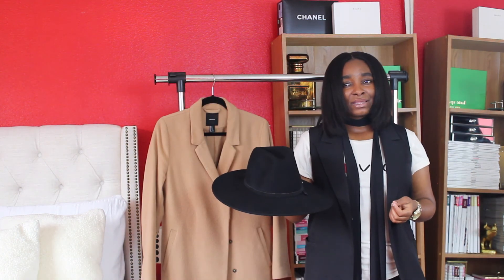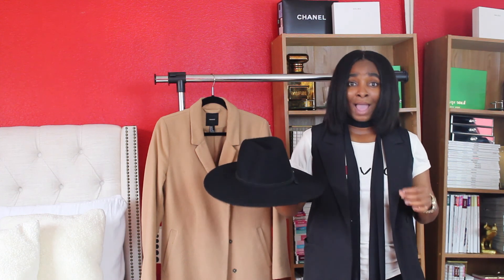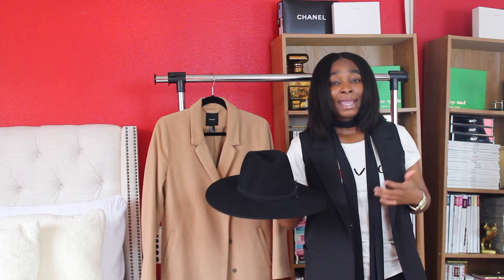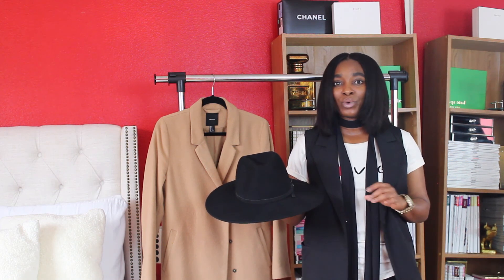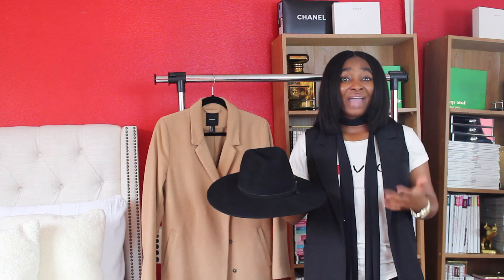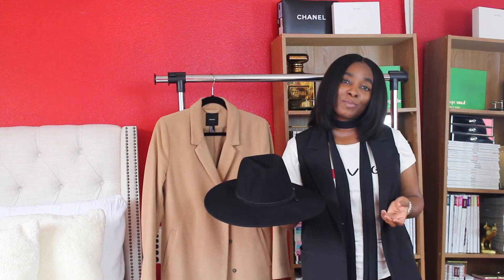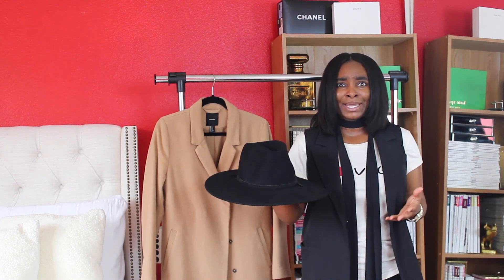Next up is something I am absolutely, positively obsessed with — a go-to hat. If you follow my blog or my YouTube channel, you'd know how much I've been utilizing this hat. Hats are truly one of the best accessories you can have with any outfit. Besides a watch, a bracelet, or a necklace, a hat is a great topper for any look — whether it's a daytime casual look or something a little more dressy for the evening. Having a go-to lid can truly make or break an outfit.